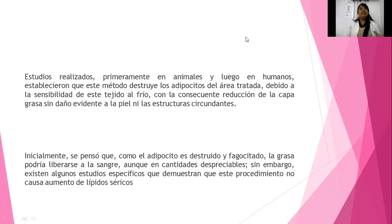Al inicio se pensó que el adipocito es destruido y fagocitado, es decir, se destruye y la grasa podría liberarse en la sangre, aunque en cantidades despreciables. Sin embargo, existen estudios específicos que demuestran que este procedimiento no causa aumento de líquidos séricos, es decir, que no esté aumentando la cantidad de grasa en el cuerpo ni en la parte del desecho.